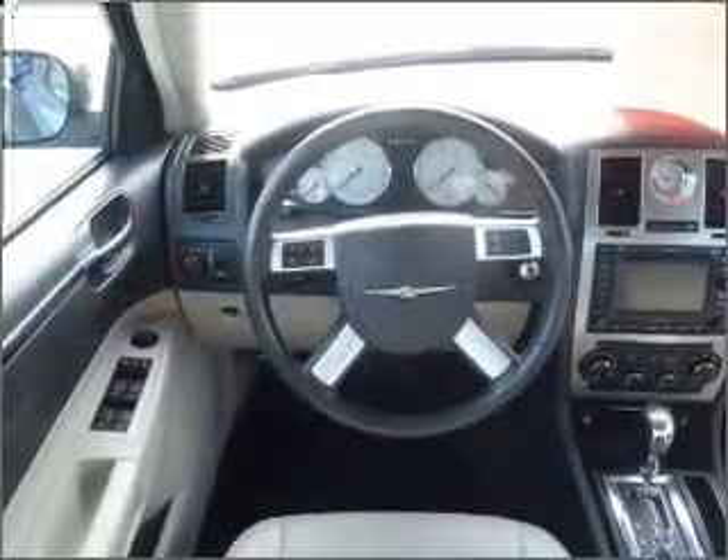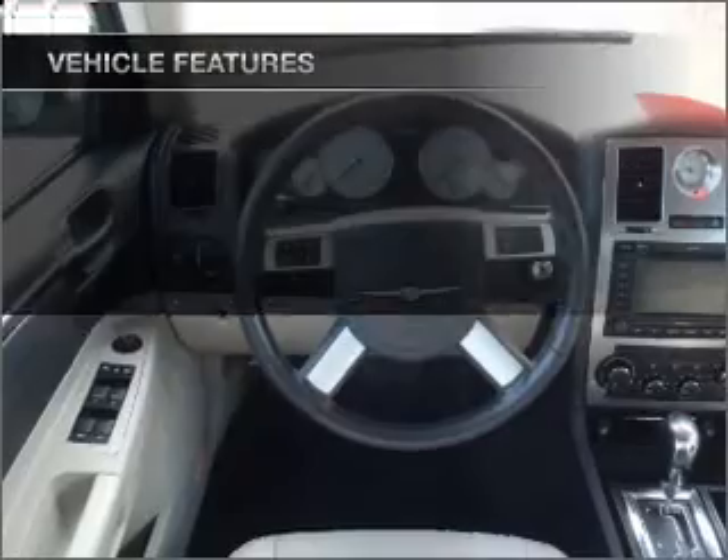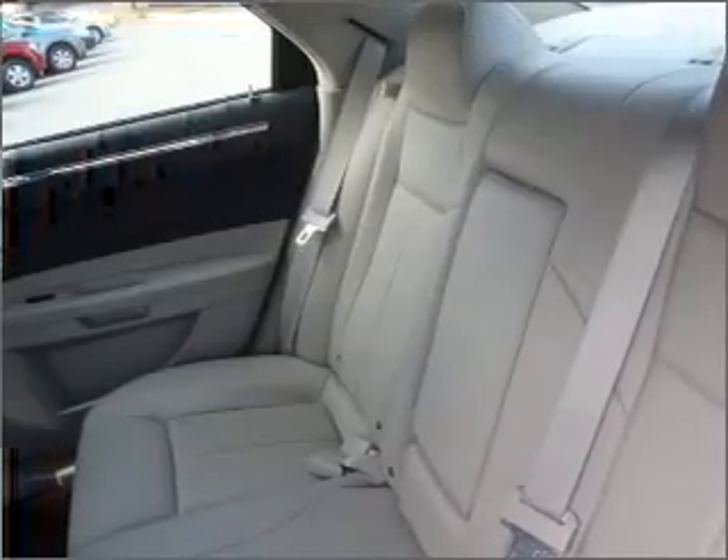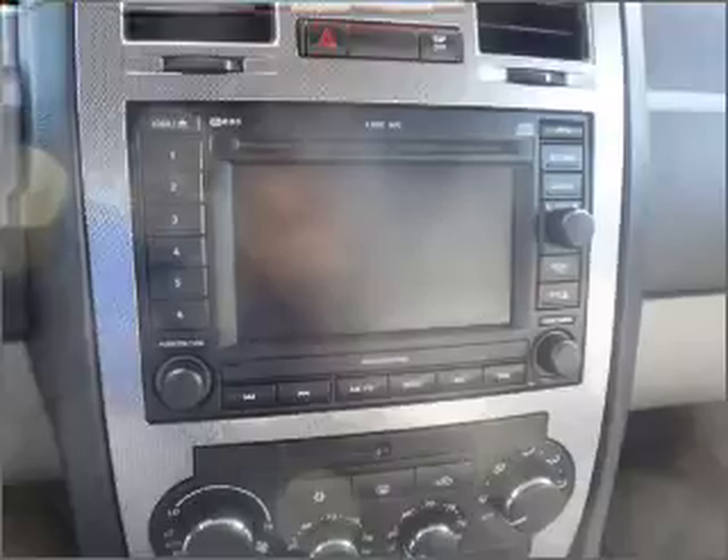Memory settings make for a more comfortable ride. Plus, enjoy these notable features included in this vehicle: air conditioning, power door locks, power windows, power steering, cruise control, power mirrors, and AM FM stereo with a CD player.